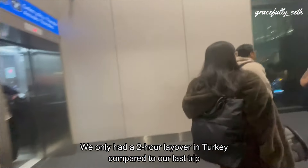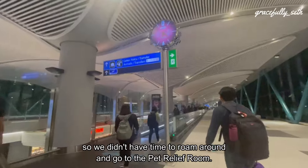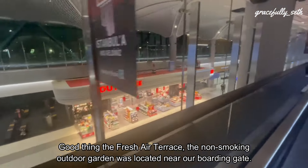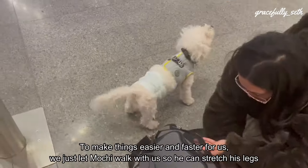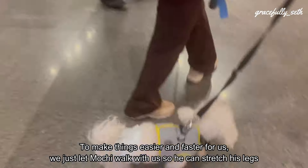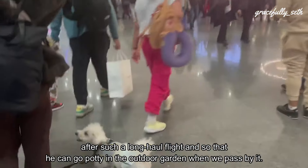We only had a 2-hour layover in Turkey compared to our last trip, so we didn't have time to roam around. We also wanted to find the pet relief room. Luckily, the Fresh Air Terrace — which is the non-smoking outdoor garden — was located near our boarding gate. To make things easier and faster, we just let Mochi walk with us so he could stretch his legs after such a long-haul flight and go potty in the outdoor garden when we passed by.